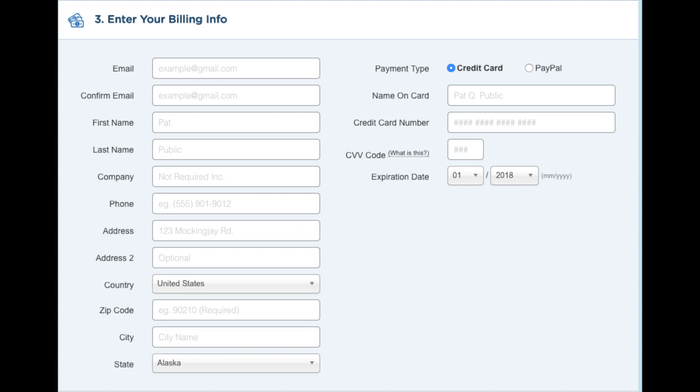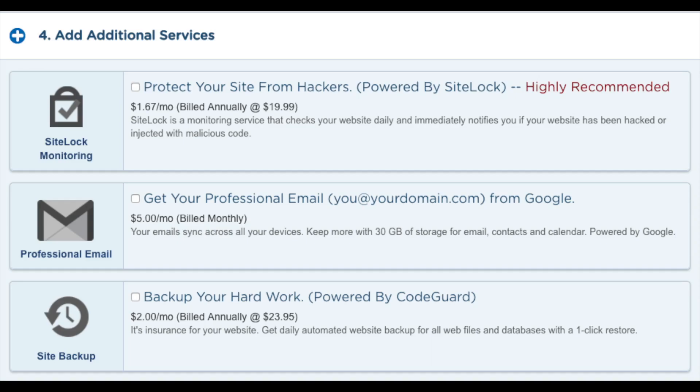After you input this information, go to the next section where you can add additional services if you would like. You will see 'Protect your site from hackers' — there are plenty of free security alternatives for WordPress so it isn't necessary. You will also see 'Get a professional email address from Google' — I'd unselect this as you can get free email accounts with Hostgator hosting; select it only if you prefer to do it via Google. You will also see 'Back up your hard work' — I'd unselect this as there are free alternatives that work just as well.